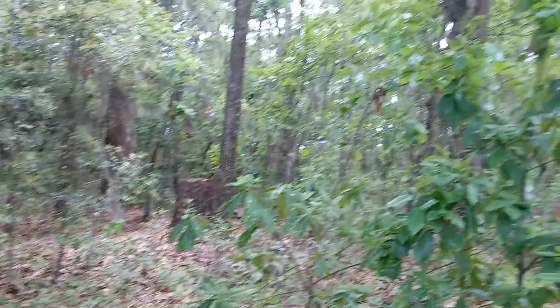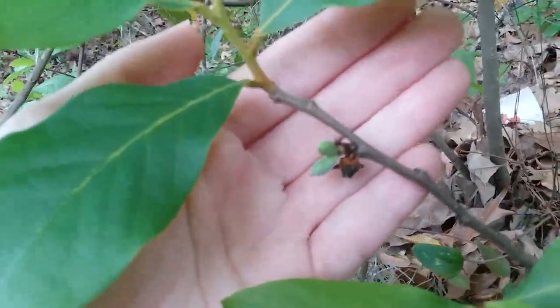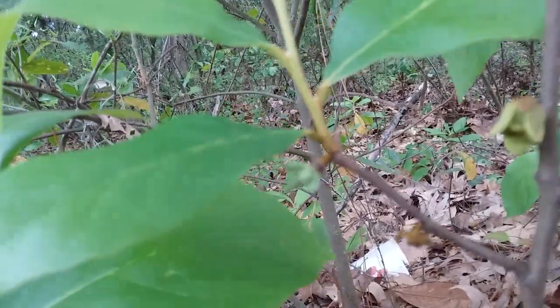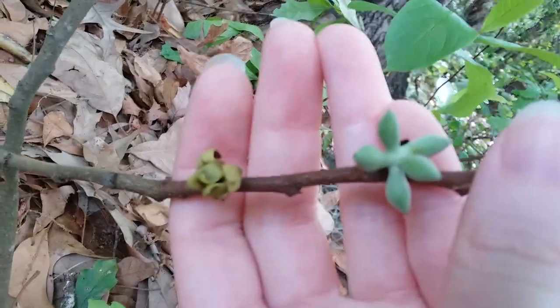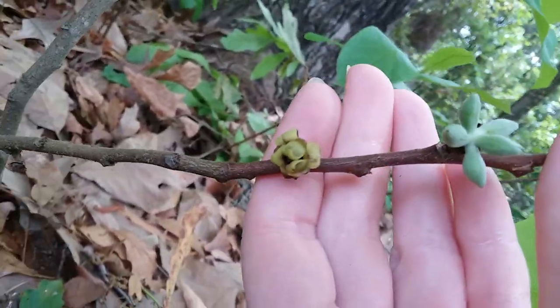It's a brown thrasher, and it flew away. Anyway, there's those two clusters of fruit and that flower. And over here we have two more fruits and there's also like four or five there.